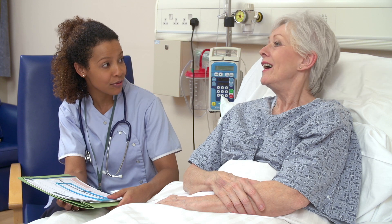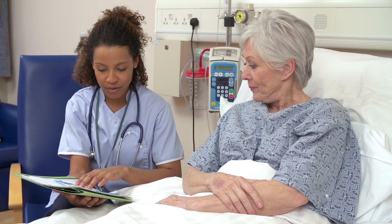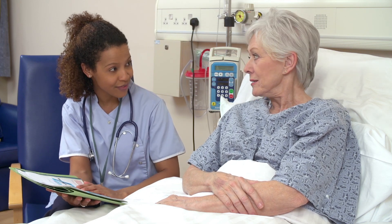The anesthesia block team has nurse practitioners that will educate you regarding how to care for the pain catheter at home. If you have any questions about your shoulder surgery anesthesia, please contact our office. Thank you.